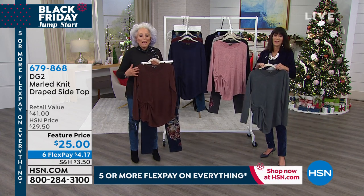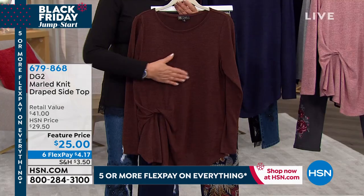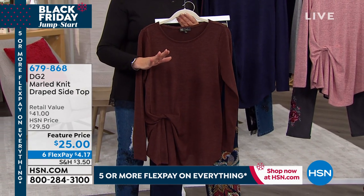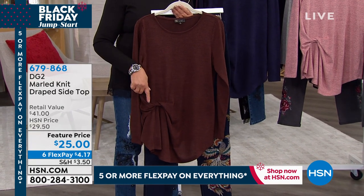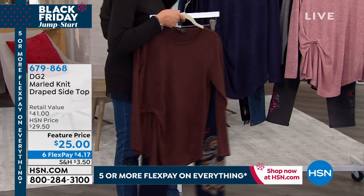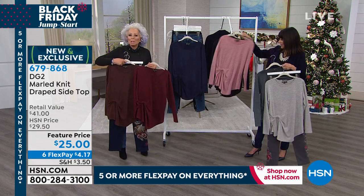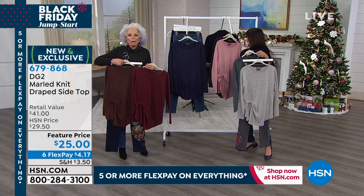This is a marled knit. I'm going to show it to you up close and tell you a story about cashmere. I know you're saying, 'Come on, Diane, for $25?' I know cashmere, and I know this is impossible. But do you really want cashmere? Do you want to be overheated? Do you want dry cleaning bills? Do you want scratchiness?